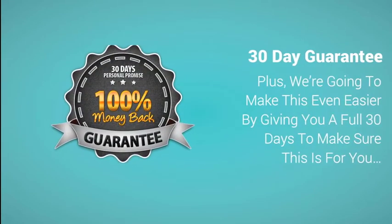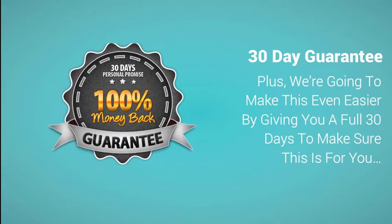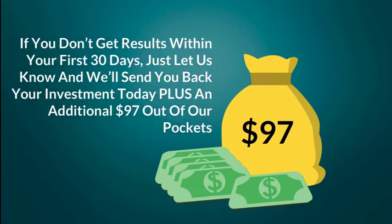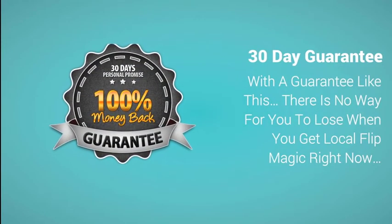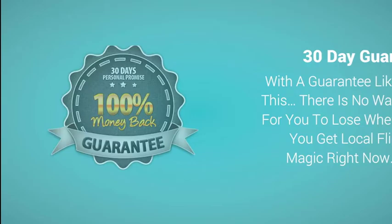Plus, we're going to make this even easier by giving you a full 30 days to make sure this is for you. If you follow the system and don't get results within your first 30 days, just let us know and we'll send you back your investment — plus an additional $97 out of our pockets just for giving this a try. With a guarantee like this, there is no way for you to lose when you get Local Flip Magic right now.